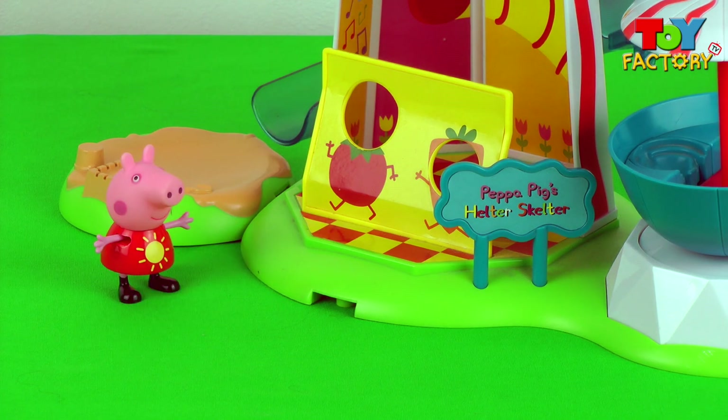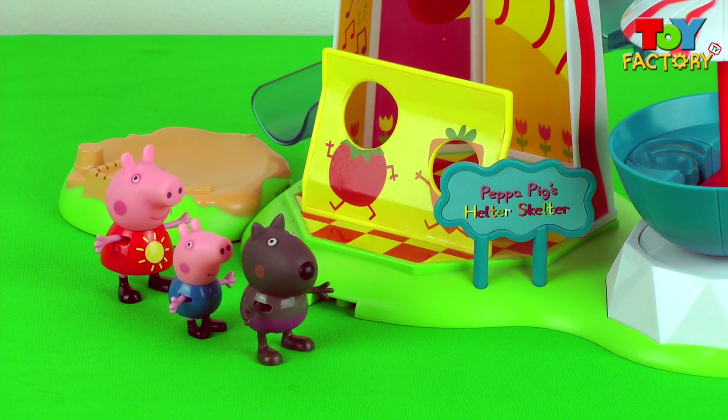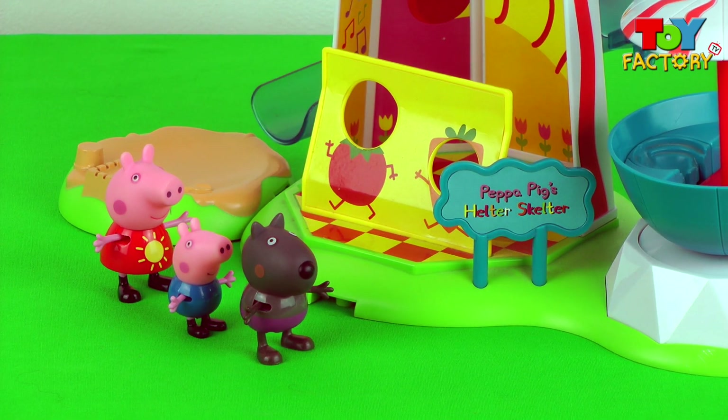Hello, it's Peppa Pig! Hello, it's George Pig! Hello, it's Danny Dog! It's Peppa, George and Danny. Let's have some fun at Peppa Pig's Helter Skelter!